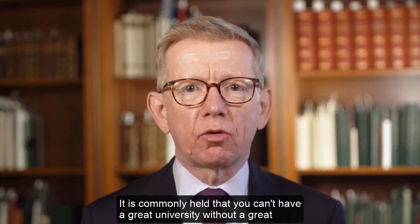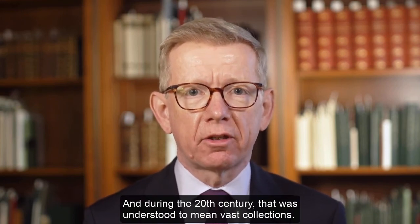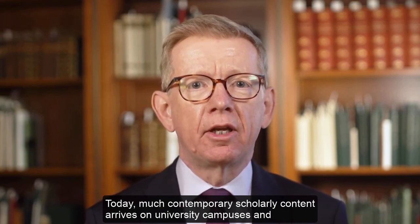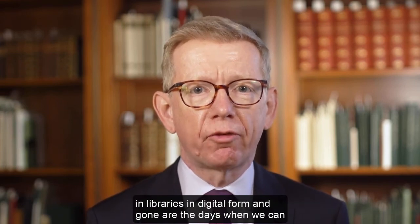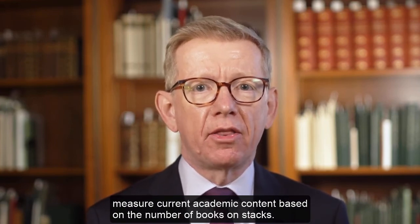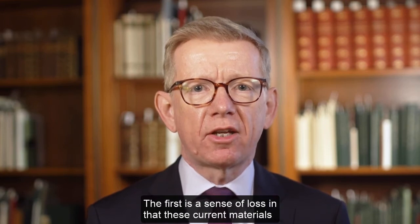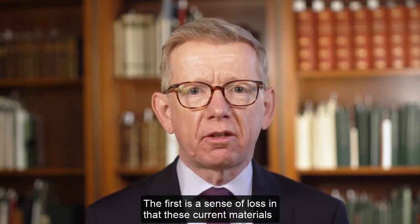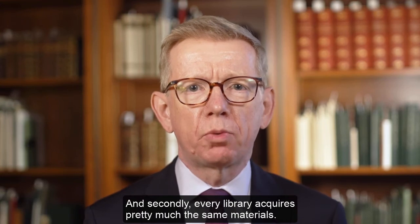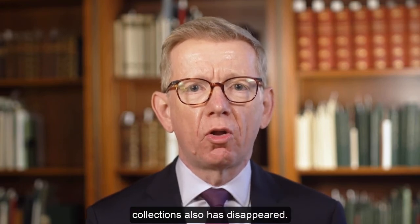It is commonly held that you can't have a great university without a great library, and during the 20th century that was understood to mean vast collections. Today much contemporary scholarly content arrives in digital form, and gone are the days when we can measure academic content based on the number of books on stacks. That has led to a sense of loss, and also to every library acquiring pretty much the same materials, so the measure of distinction brought about by the size of collections has also disappeared.